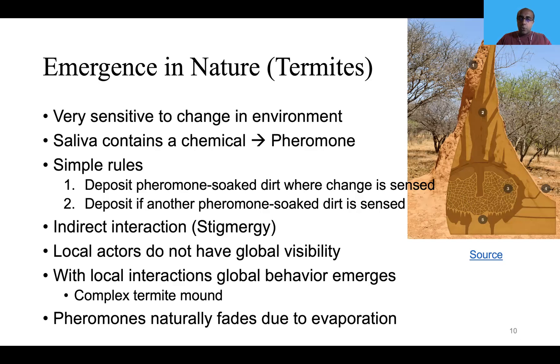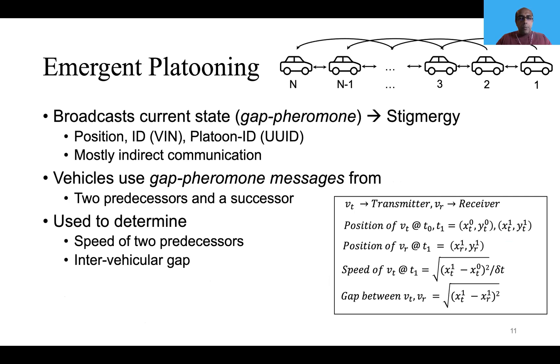In nature, pheromones naturally fade due to evaporation if not constantly replenished. Drawing parallels with emergent platooning, each vehicle in our system broadcasts its state, which includes position ID — which can be a VIN number — and also a globally unique platoon ID, which is a UUID. Most of their communication happens indirectly without direct communication, drawing parallels with stigmergy. Each vehicle keeps track of pheromone messages from two of its predecessors and a successor. Using this information, each vehicle calculates the speed of the two predecessors and also the inter-vehicular gap, and uses this to adjust its own speed.